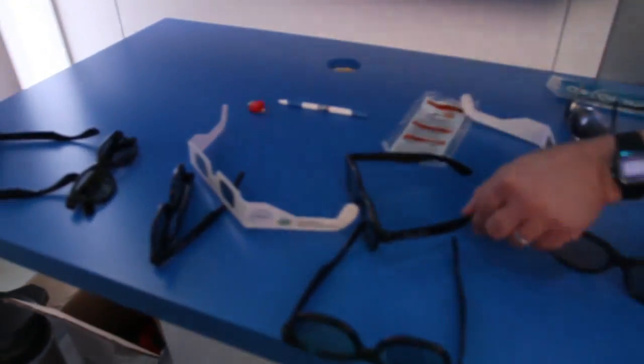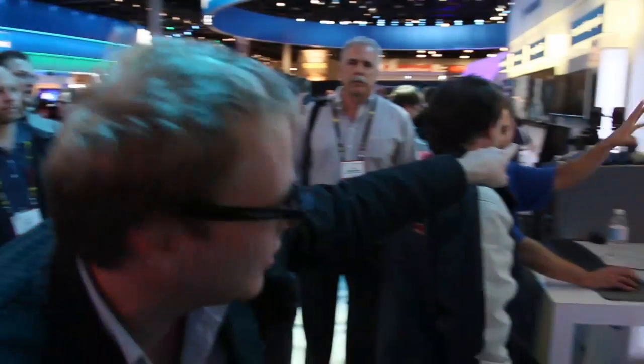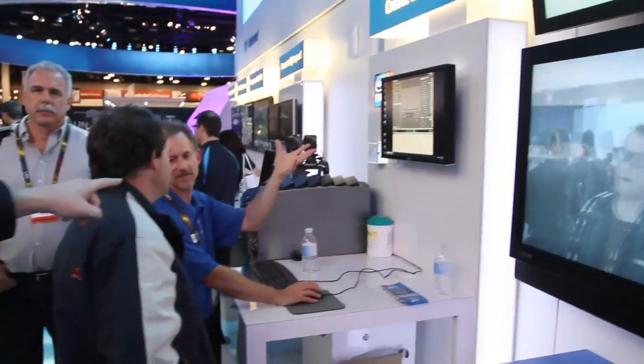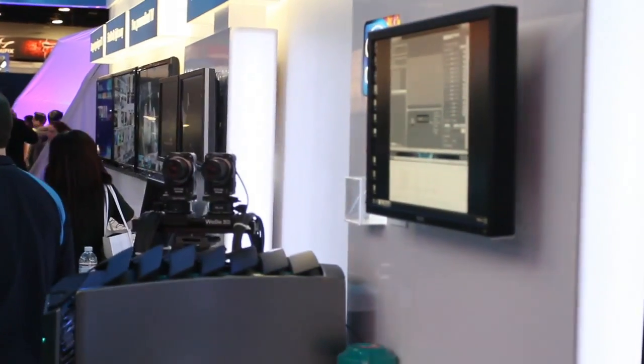And then below here, you're seeing some of the technology enabled by the new Intel Core processors. This is passive glasses 3D technology — all you gotta do is put on a pair of glasses like these right here, and everything pops right up. You can actually see the stereoscopic camera they're using to create this 3D image in real time. It is absolutely incredible, and the only reason this is possible is because of the Intel Core technology powering all of this.